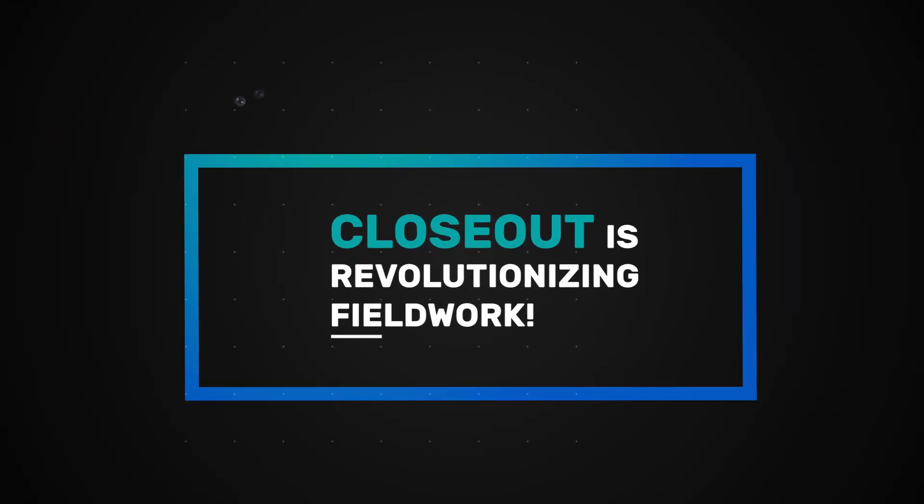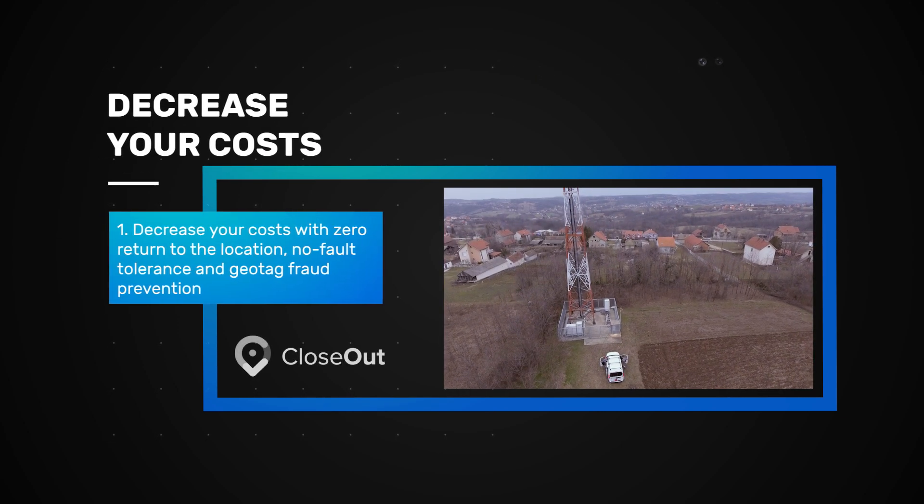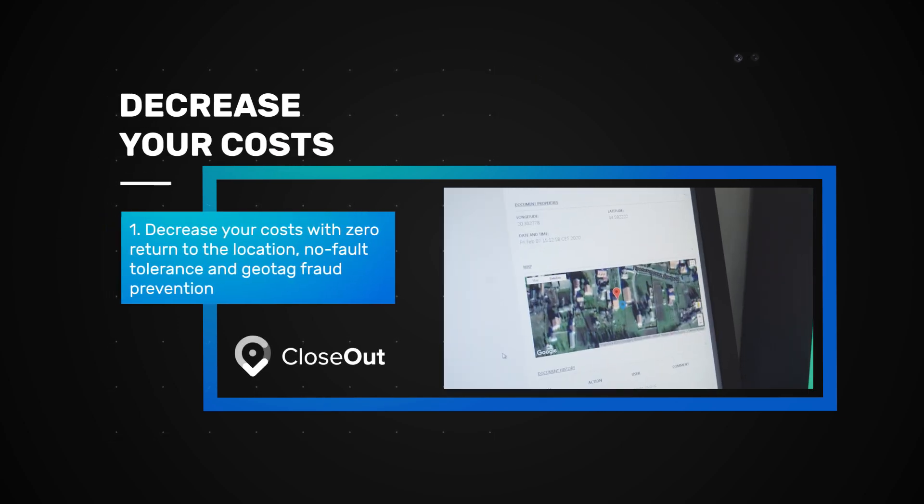Closeout is revolutionizing fieldwork. Decrease your costs with zero return to the location, no-fault tolerance, and geotag fraud prevention.